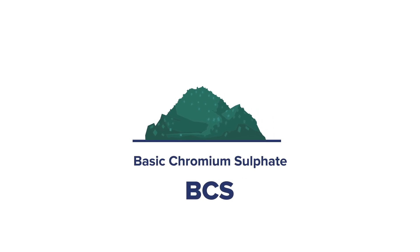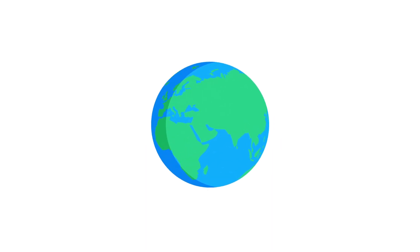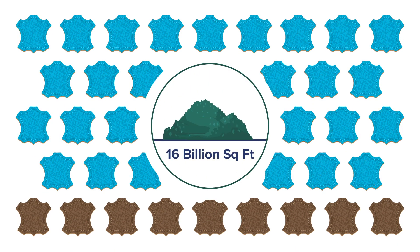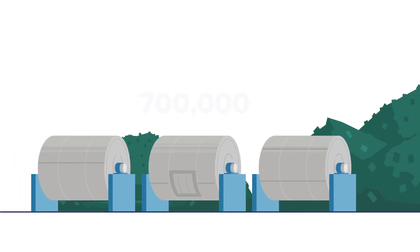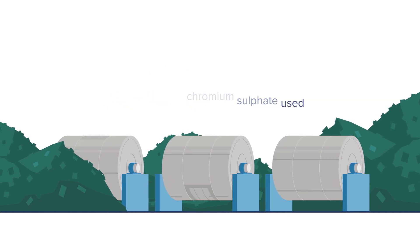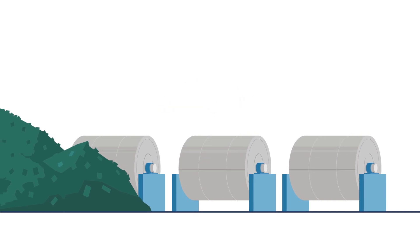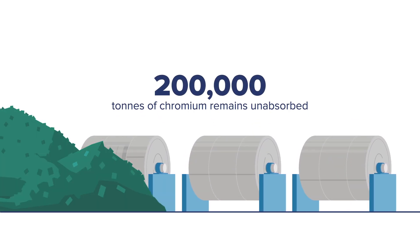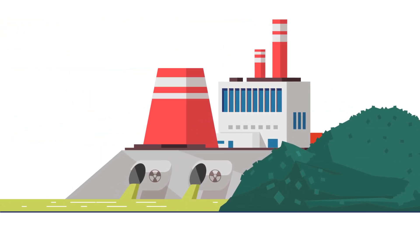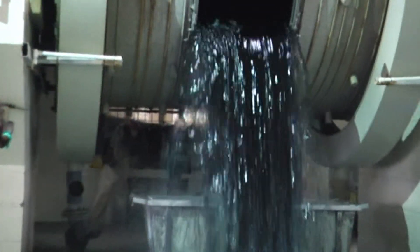According to estimates, basic chromium sulphate is the most sought-after tanning agent. Of the 18 billion square feet of leather produced globally every year, nearly 16 billion is made using chromium. Annually, about 700,000 tons of basic chromium sulphate is used, of which only 65% is absorbed by the pelts. This means 200,000 tons of chromium tanning agent remains unabsorbed. Tanneries are often accused of polluting water bodies and soil by discharging this chromium-contaminated water, which is dangerous to the environment and humans.